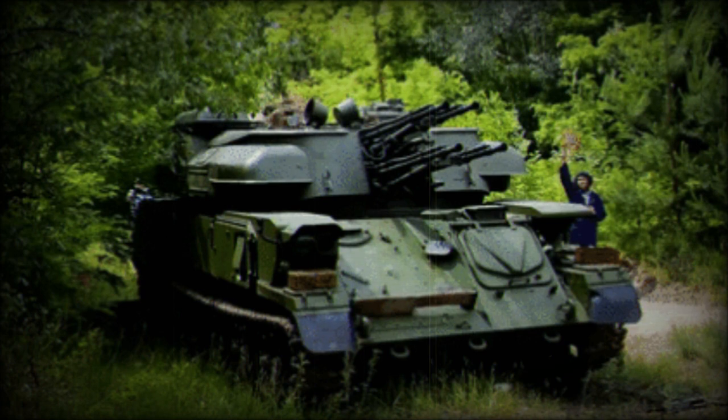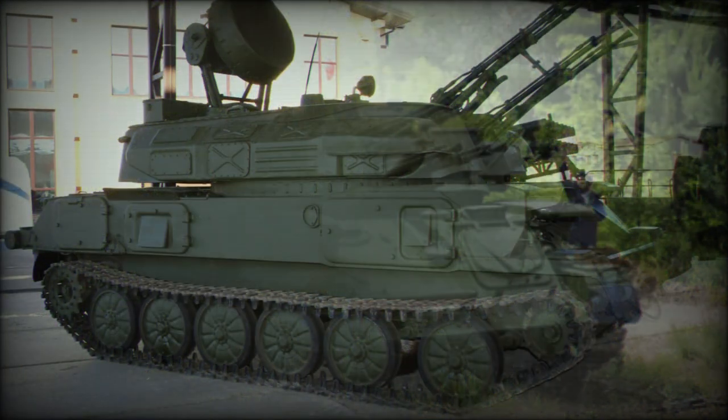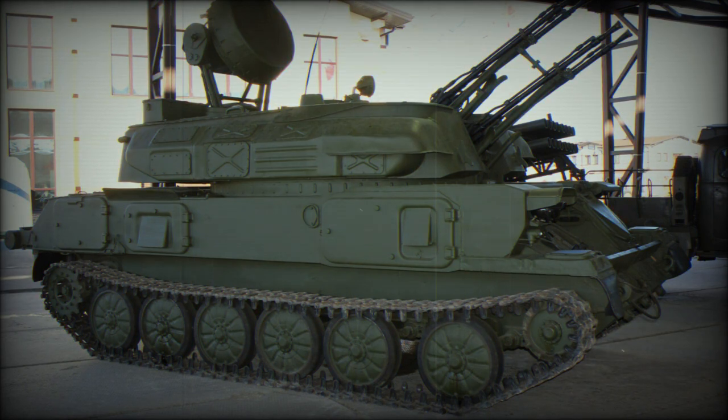Incidentally, the designation ZSU-23-4 indicates gun caliber — 23mm — and number of barrels — 4. The name Shilka is derived from the Shilka River in western Russia, and the Shilka may also be known under its nickname of Zeus.